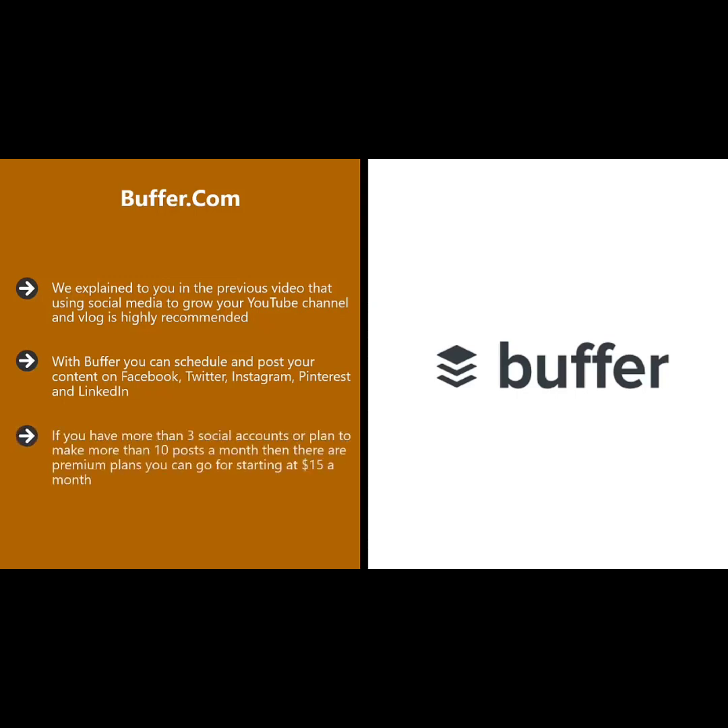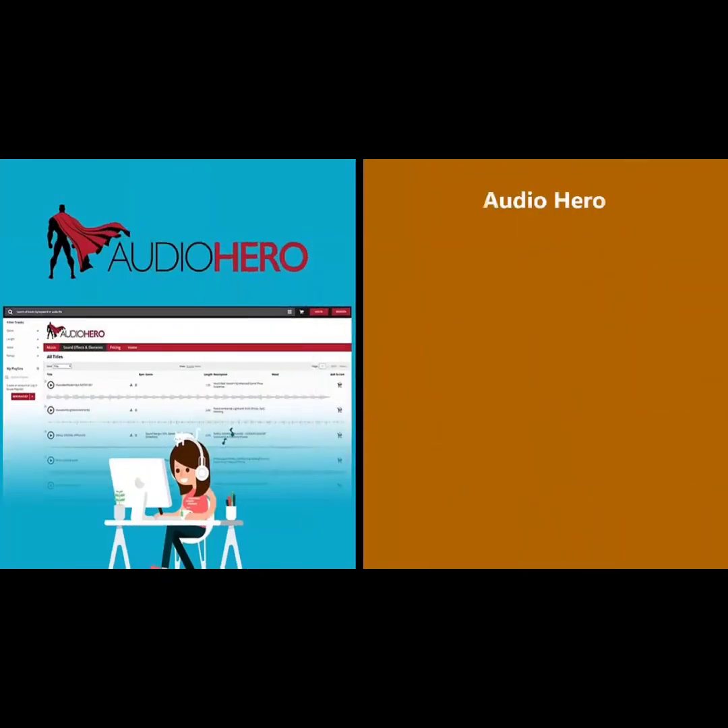The free Buffer plan is for a maximum of three social accounts and you can schedule 10 posts a month as a single user. If you have more than three social accounts or plan to make more than 10 posts a month, there are premium plans starting at $15 a month. You will save a lot of time if you use Buffer to schedule your posts. There is also a browser extension that you can use to post content automatically to Facebook, Twitter, and Pinterest.